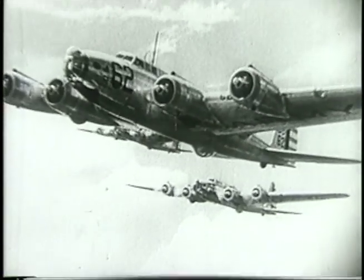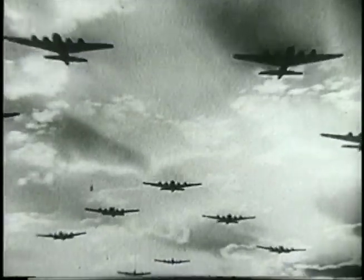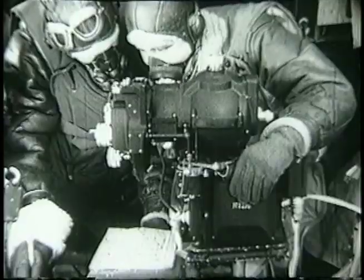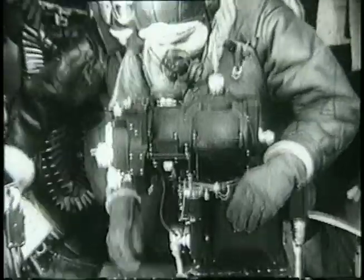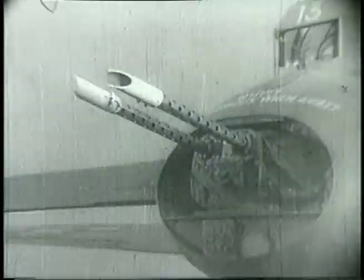Although small by today's standards, it was one of the largest airplanes used during World War II. On combat missions, B-17s normally carried a crew of 10: in the cockpit, the pilot, co-pilot, and flight engineer, who was also the top turret gunner; in the nose, the navigator and bombardier; just behind the bomb bay, the radio operator; in the waist compartment, two gunners; a gunner in the ball turret; and finally, the tail gunner, who protected the rear of the airplane.